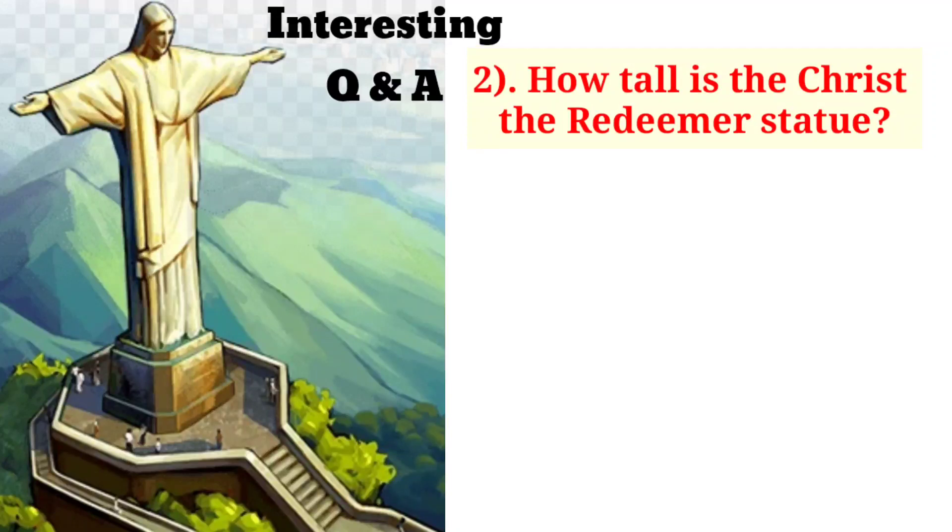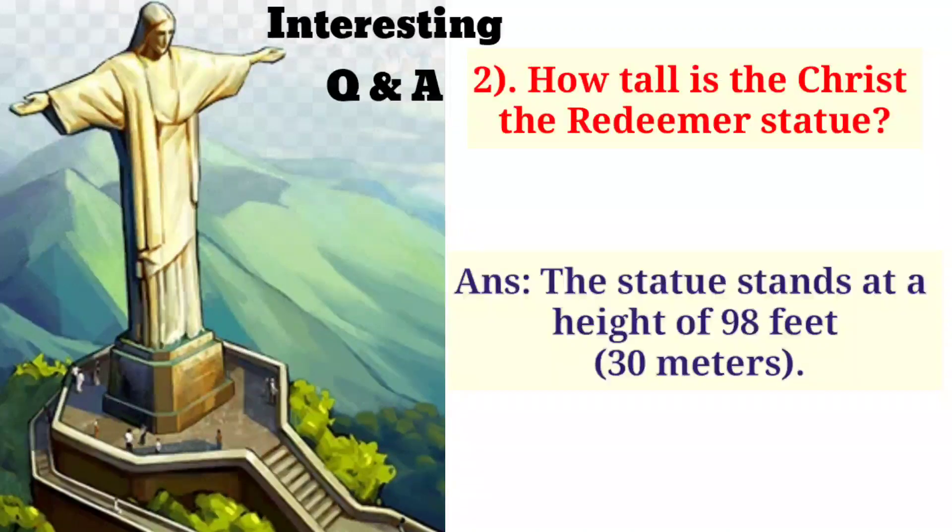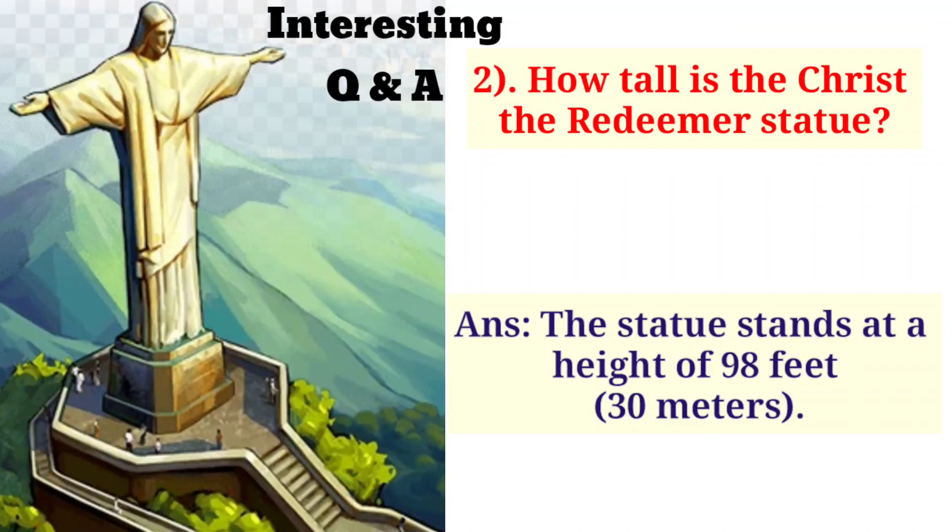How tall is the Christ the Redeemer statue? The statue stands at a height of 98 feet, that means 30 meters.